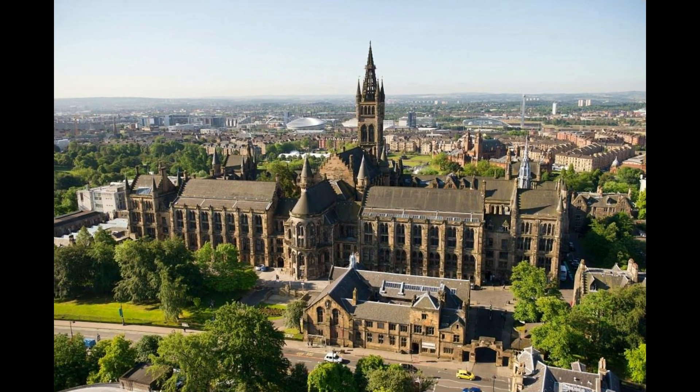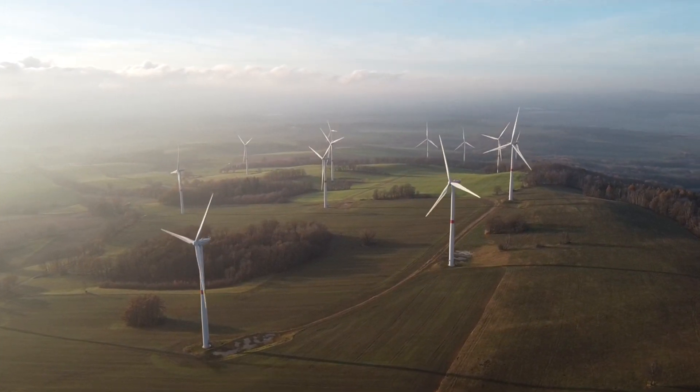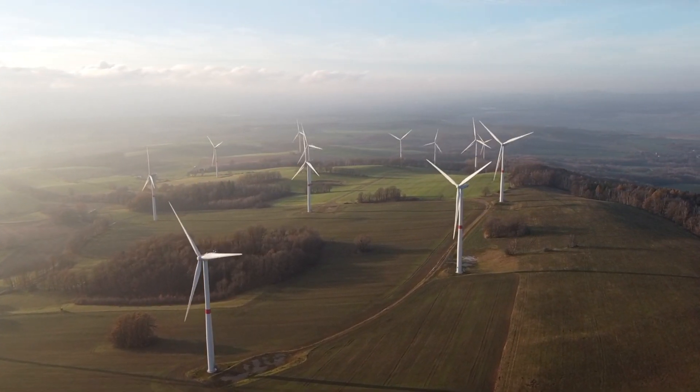Blythe received an honorary doctorate from the University of Glasgow in 1900 and died in 1906. He was prescient in arguing that wind power was cheaper than fossil fuels, although environmental science and pollution were little understood at the time. Today, wind turbines are a vital component of the renewable energy industry, and they are becoming increasingly common as the world seeks to reduce its reliance on fossil fuels.